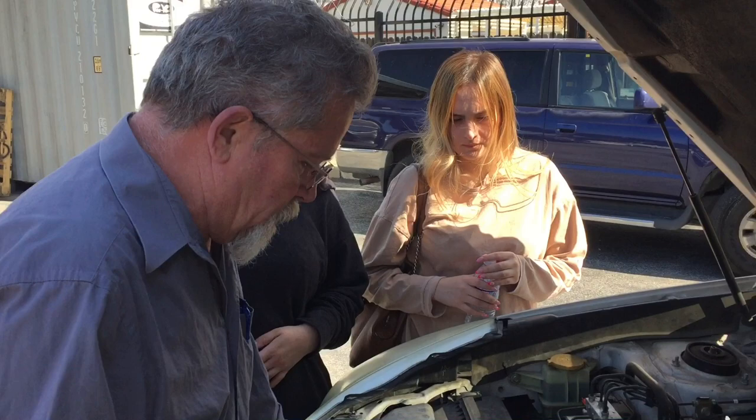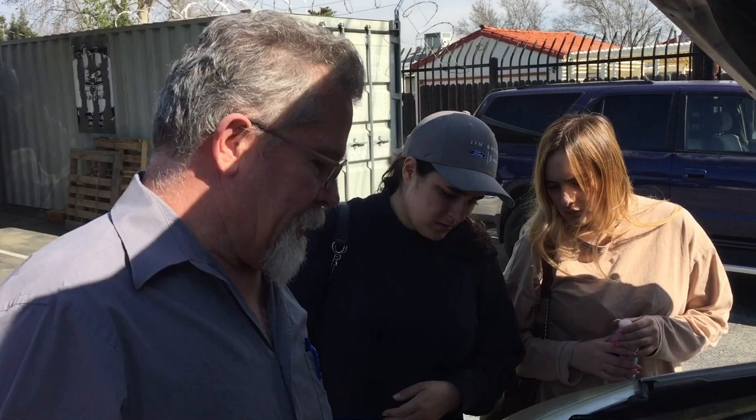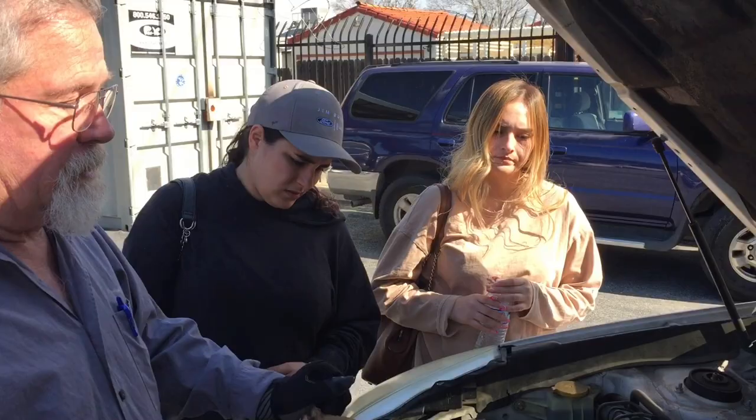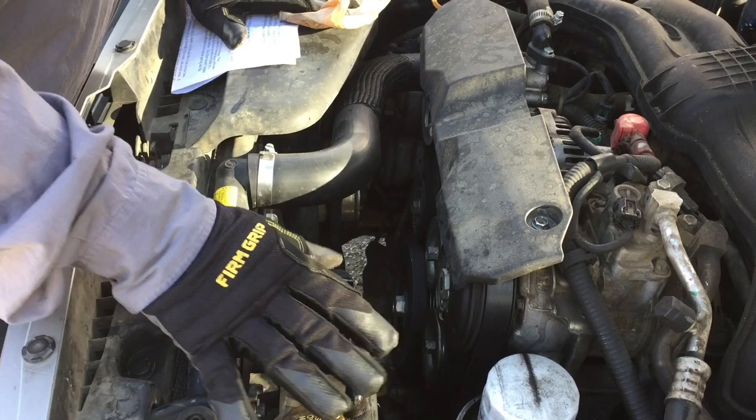These serpentine belts are actually fairly easy to change. You put a big wrench on the tensioner, pull it to release the tension, the belt slides off, then you slide the new belt on — it's done. The downside is that if that belt breaks, everything else under the hood stops working because it's not turning. So you really want to keep an eye on those.